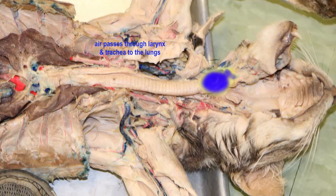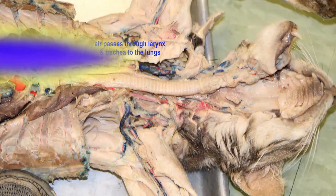But food also passes through the oropharynx and laryngopharynx, but then passes through the esophagus to the stomach.